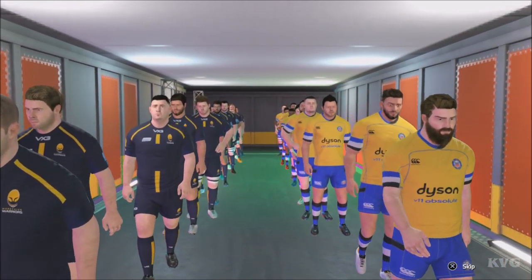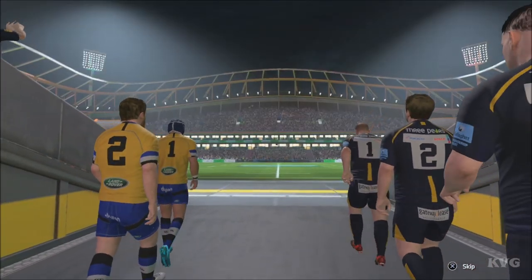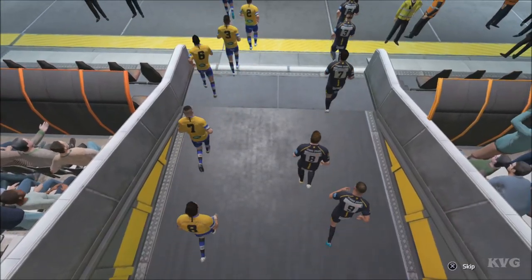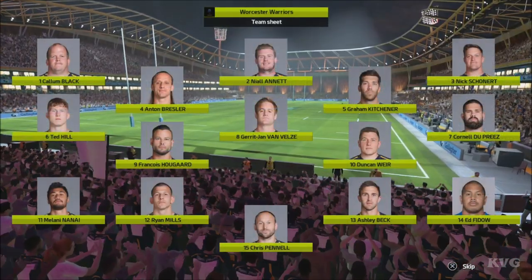Do you think that Worcester stand a chance against Bath? Going by the statistics, who looks to be in the best form? As you know, in rugby nothing is played out ahead of time — there can always be surprises. Bath Rugby Football Club, based in the south-west of England, was founded in 1865. It is one of the oldest clubs in England.